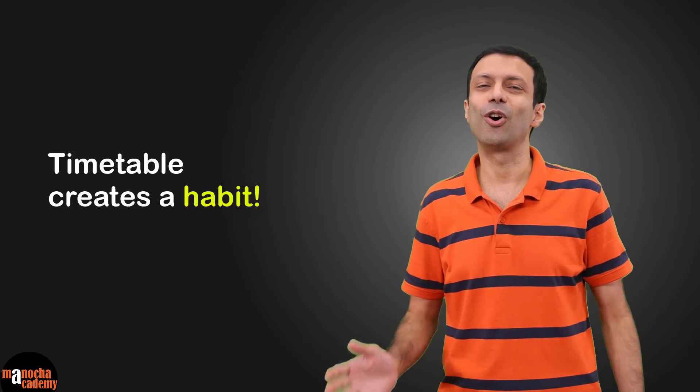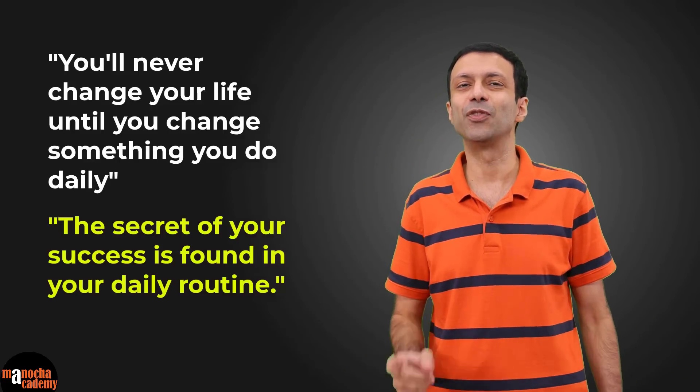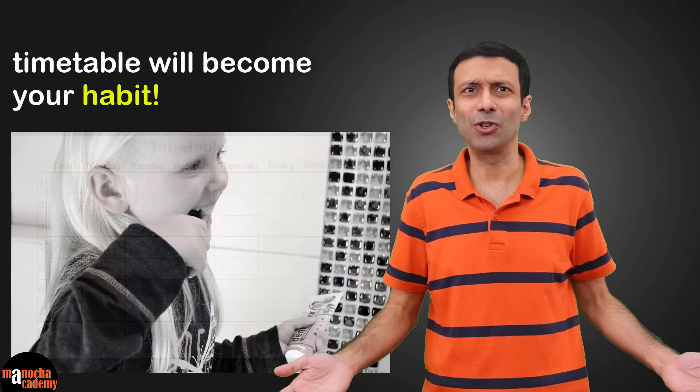A timetable is really important since it creates a habit. Here's my favorite quote: "You'll never change your life until you change something you do daily. The secret of your success is found in your daily routine." For example, Sundar Pichai, the CEO of Google, follows the same morning routine every day and even has the same thing for breakfast. Einstein had identical suits; Mark Zuckerberg and Steve Jobs wear the same type of clothes every day. These successful people don't want to waste time deciding what to do or what to wear — they've made it a habit. Similarly, if you have a study timetable, you won't have to think about what to study or when to relax. Your timetable will become a habit like brushing your teeth or taking a bath.